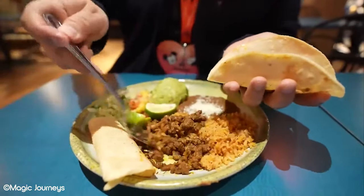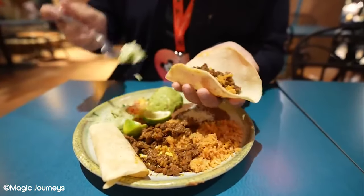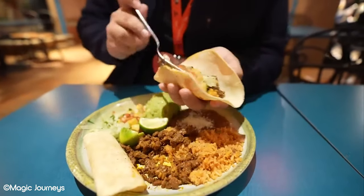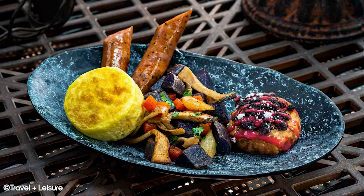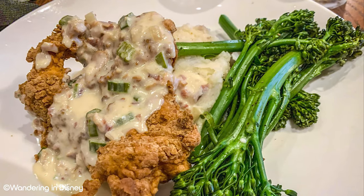Long gone are the days where a theme park trip meant subpar food. More and more guests are now treating these visits to their favourite theme park not just as a chance to ride attractions, but to also experience some amazing food. Disney parks have really been paving the way for what guests can expect when it comes to their dining options. This is definitely the case when taking Disneyland Resort into question.